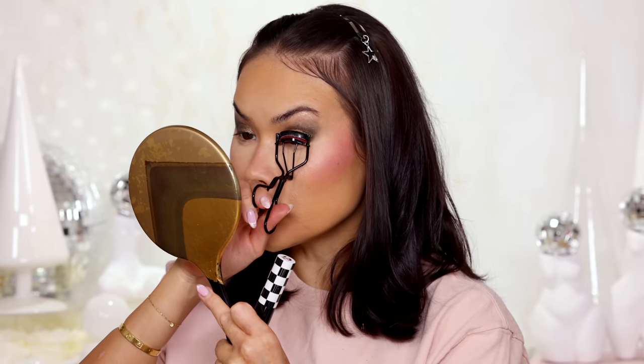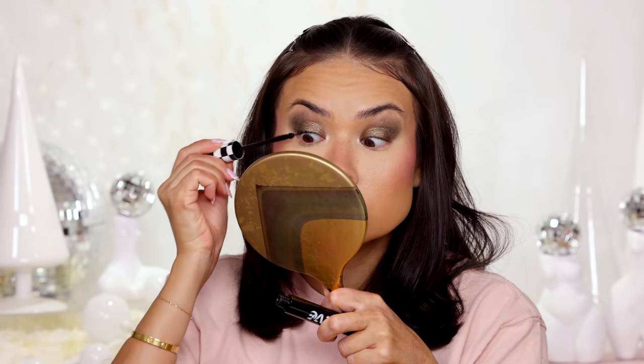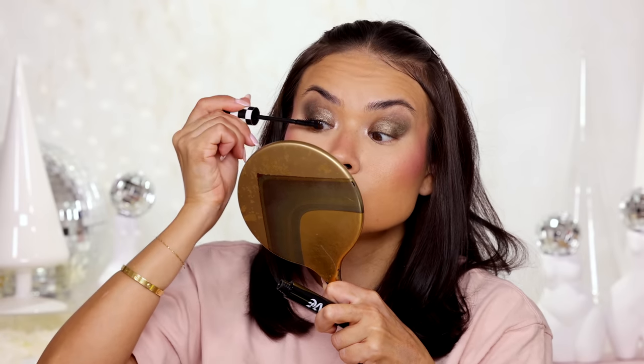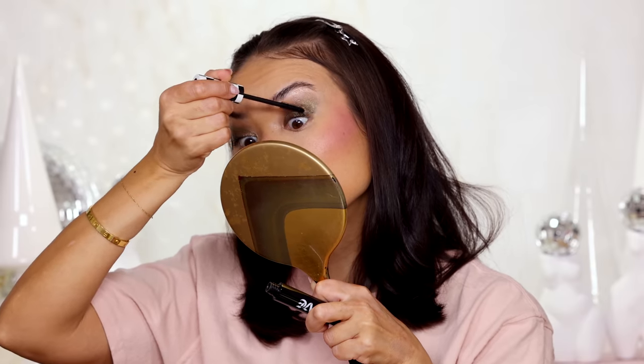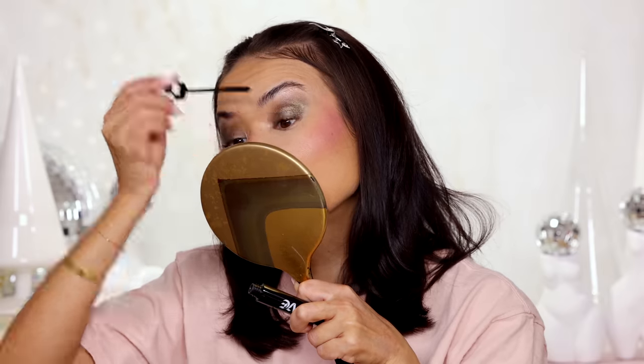Next up, new mascaras to test. I have the Give Beauty by Gwen Stefani Lengthening and Lifting mascara in the shade Can't Stop Staring — the packaging is very cool, very Gwen. The wand is very peculiar looking — I think the ball tip is supposed to help you get into the outer and inner corners, but I'm not into gimmicky wands. First impression of the formula though: it's fine, feels pretty nice. Let's see if it smudges throughout the day.